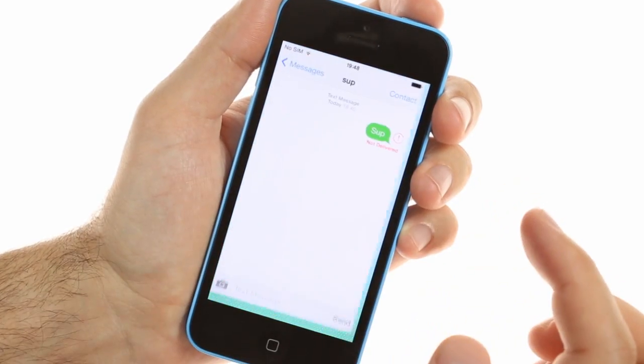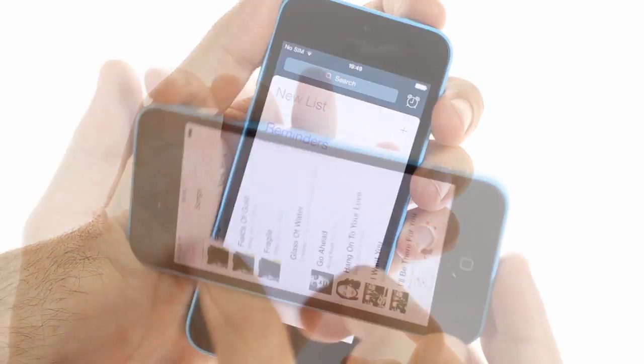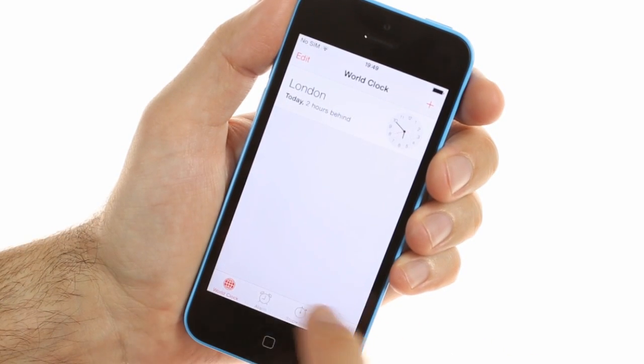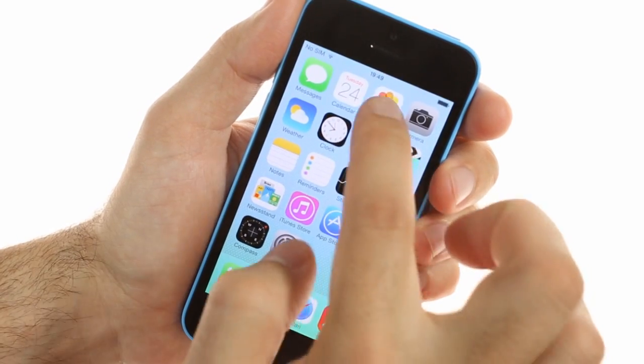All system apps have refreshed interfaces, including messages, calendars, reminders, music player, phone app, clock, notes, and email. Some of them also offer additional functionality.